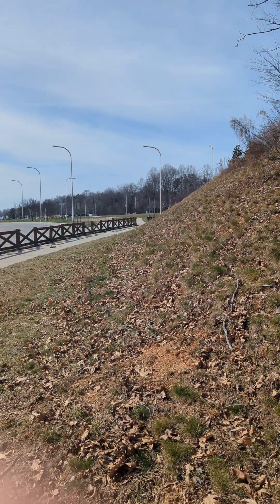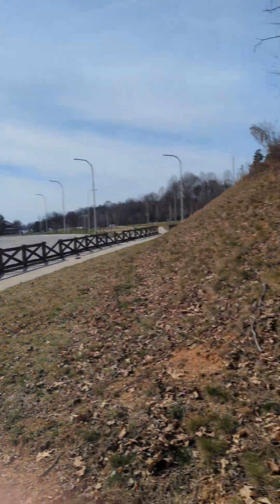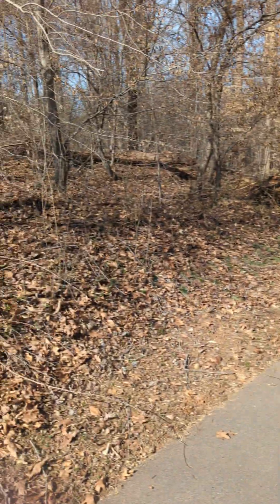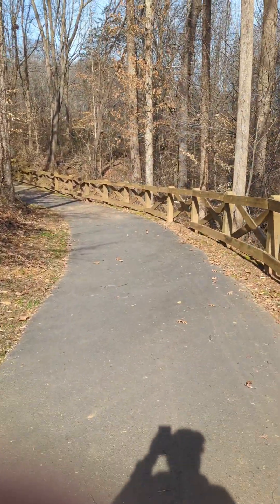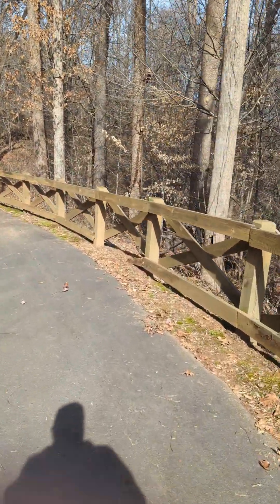Good morning or afternoon YouTube. It's Truck and Treasure. I'm at a rest area waiting to get my brake finished, and I looked at my geocache app — there's a geocache in this area. So we're going to go look for it, find some of that treasure out there. Let's see what we can find.